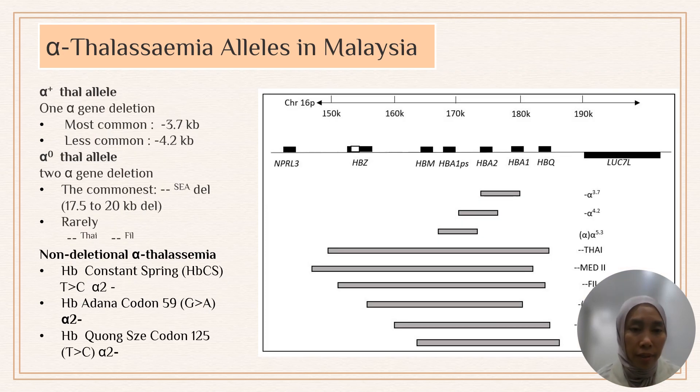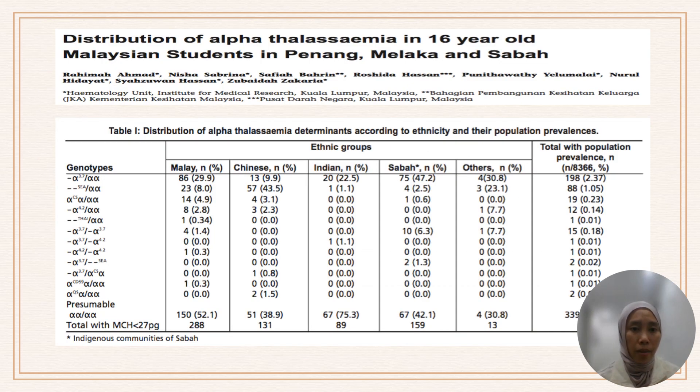The most common alpha-thalassemia alleles in Malaysia are alpha-3.7 deletion followed by 4.2. For two-gene deletions, the Southeast Asian (SEA) deletion is most common, with Thai and Filipino deletions less common. For non-deletional alpha-thalassemia, Constant Spring is the most common in our population, with a notable number of ADANA and QANGZ mutations also reported. Among Malays, alpha-plus (3.7 deletion) is most common, while for Chinese Malaysians, alpha-zero is more common, and hydrops fetalis is more commonly reported among Chinese populations.